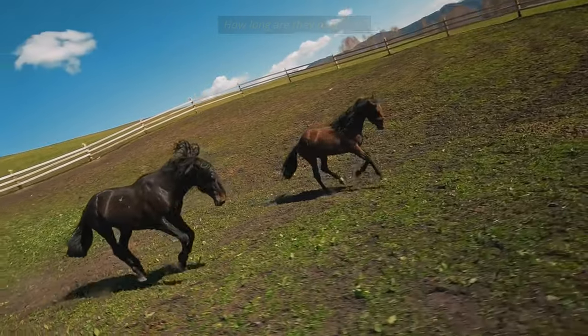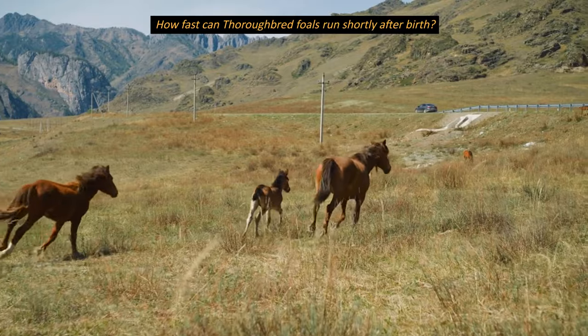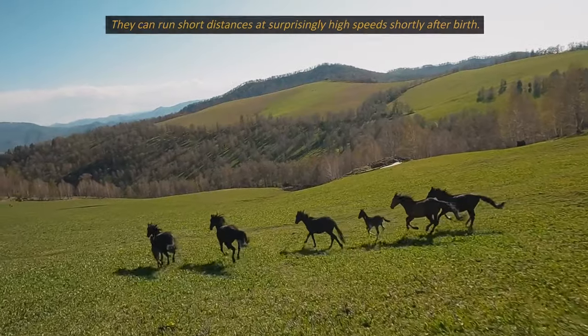How long are they pregnant? The mares are pregnant for approximately 11 months. How fast can thoroughbred foals run shortly after birth? They can run short distances at surprisingly high speeds shortly after birth.